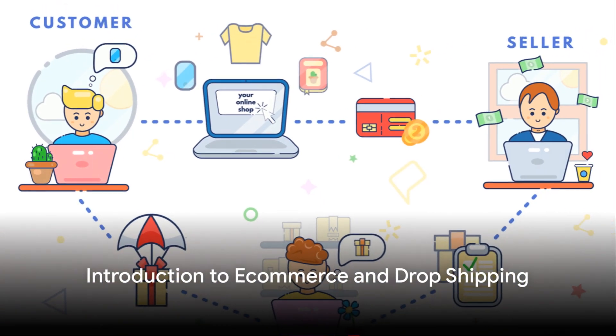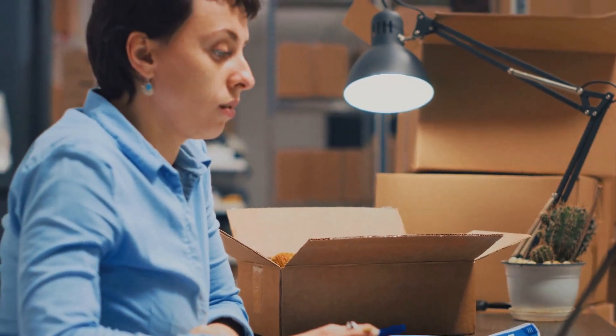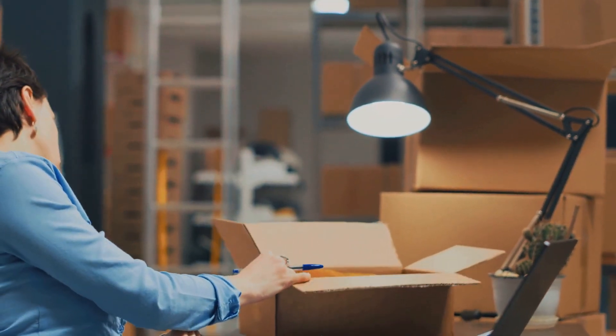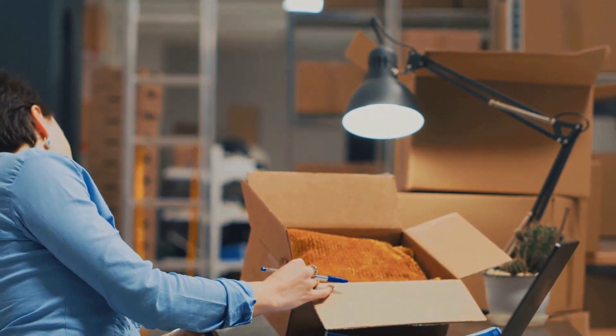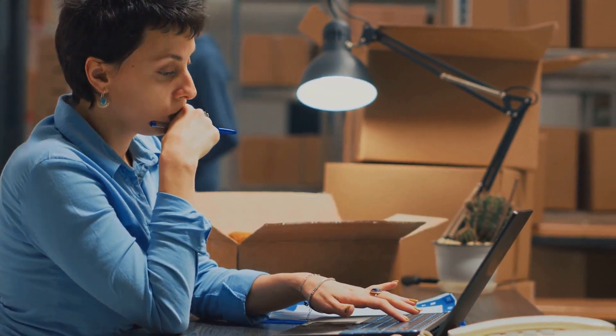Have you ever wondered how e-commerce and dropshipping businesses work? What if you could run a successful business right from the comfort of your home, selling products to customers around the world without having to worry about inventory or shipping? Well, that's precisely the magic of e-commerce and dropshipping.